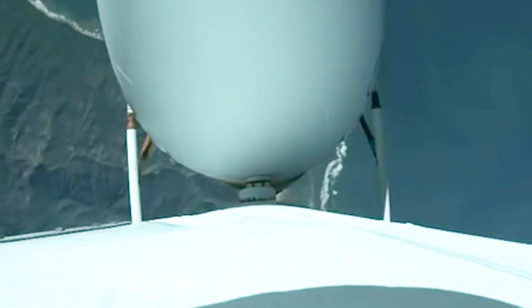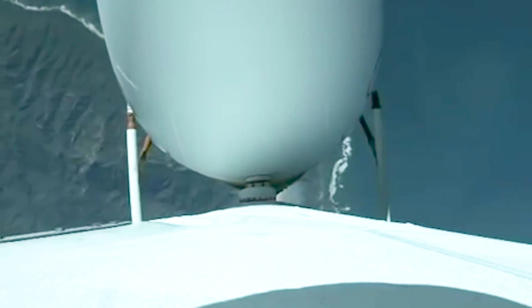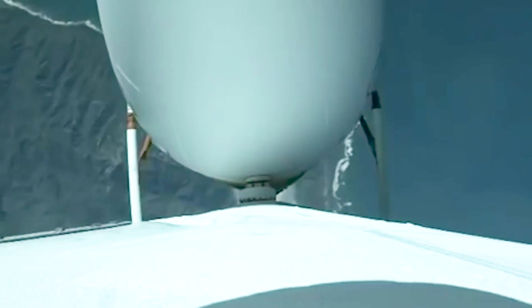Now coming up on one minute into flight. Now passing one minute ten seconds. All three R-68A engines continue to look good. Vehicle is now passing max Q, maximum dynamic pressure. And the vehicle is now past Mach 1 — Delta 4 is now supersonic.